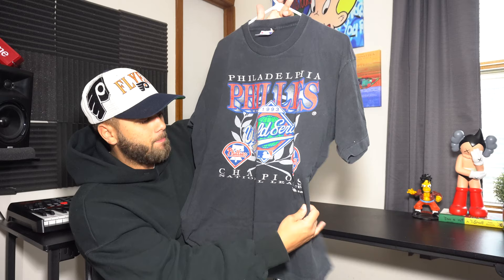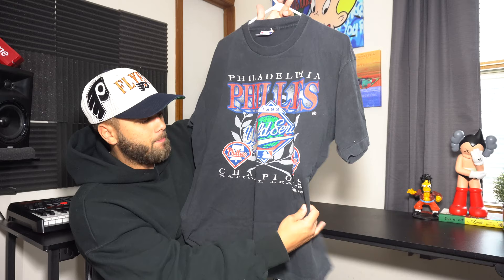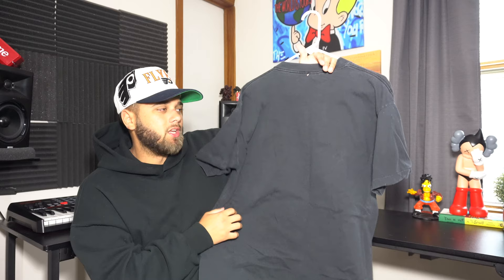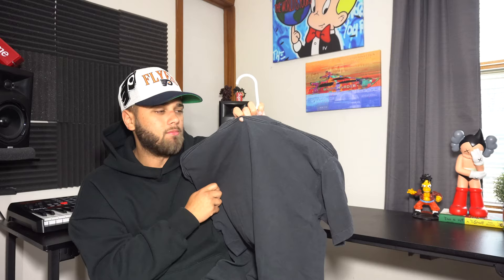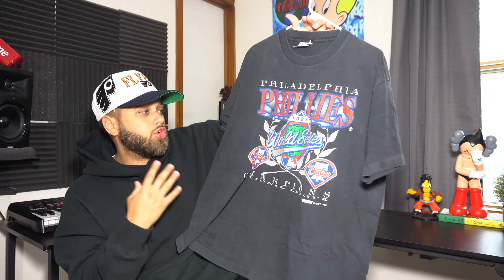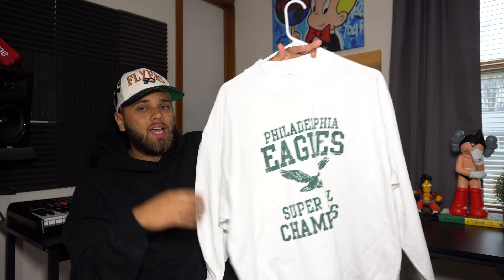Now getting into sports t-shirts. We have the Philadelphia Phillies 1993 World Series Champions t-shirt — this shirt is older than me. On the bottom it says Trench 1993. The graphic is great, the fit is super nice, it's nicely faded, and it has a Trench Ultra tag in extra large. There is a small little hole but still a very fire shirt. Nice fade, nice wash, nice graphic, and the cracking isn't too bad for how old it is.